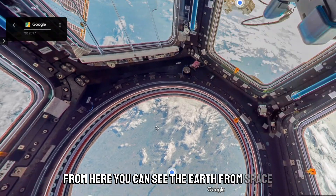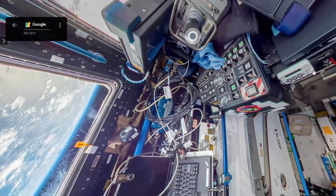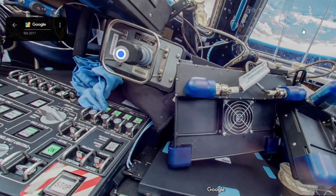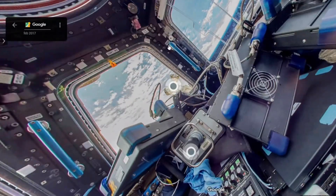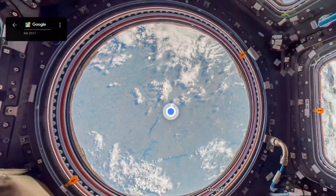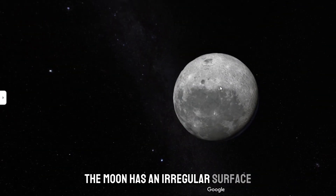Now we see the International Space Station. From here you can see the Earth from space. Now there is the Moon, which is the only natural satellite of Earth.